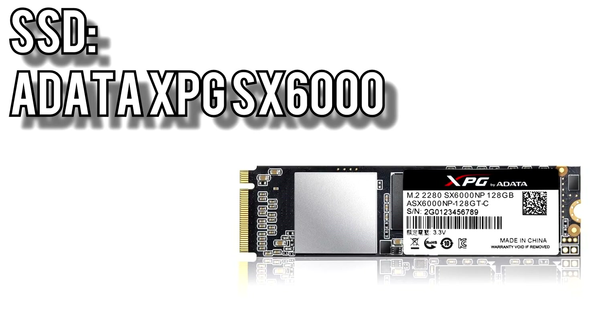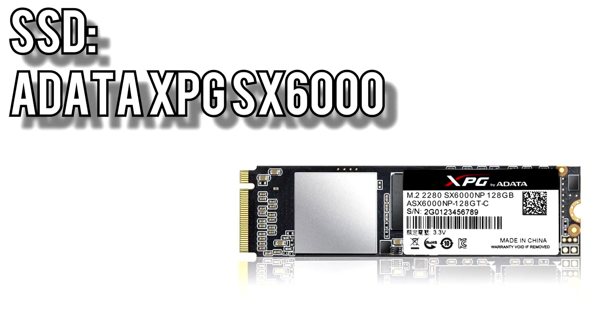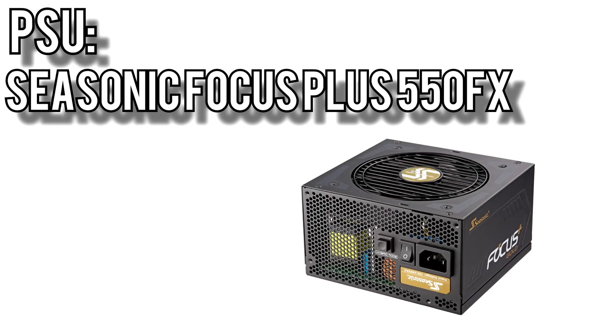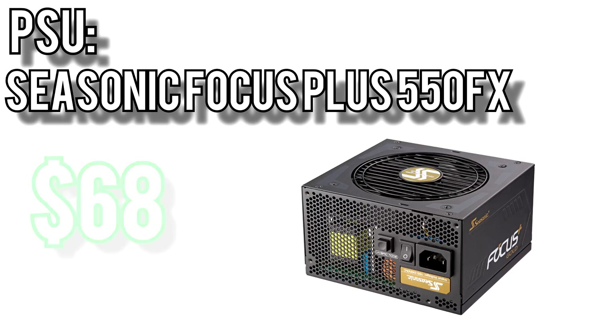For the SSD, I chose ADATA's SX6000 NVMe drive for $53. NVMe offers significantly faster read and write performance than SATA, so this is a great option if you're looking for maximum performance without spending way too much on a single drive. Bulk storage again goes to the Seagate Barracuda 1TB hard drive. For power, I picked Seasonic's Focus Plus 550FX for $68. This is a fully modular 80-plus gold power supply, and below about 30% load it can run fanless.